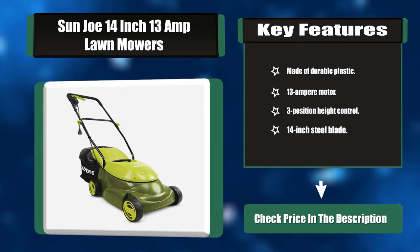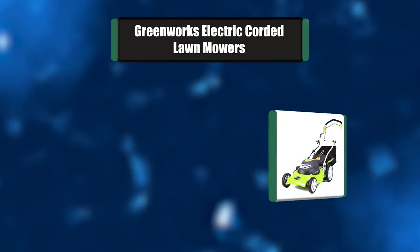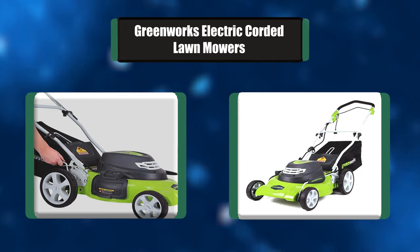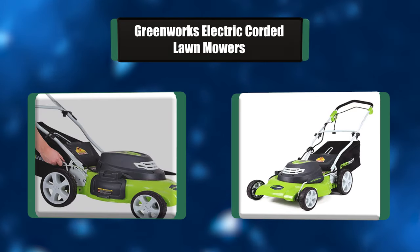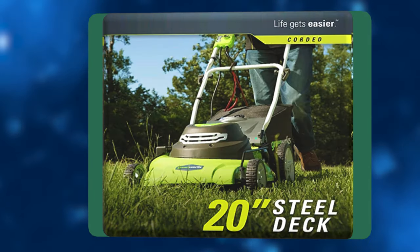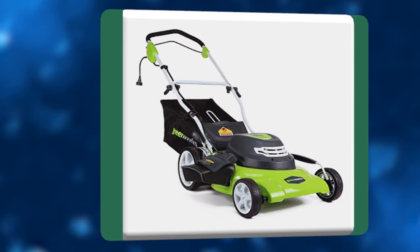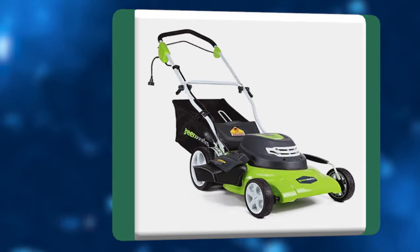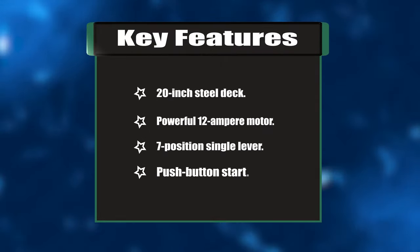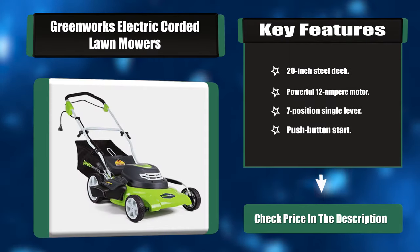Number one: Greenworks electric corded lawn mower. This Greenworks lawn mower has three-in-one mowing capabilities — mulching, rear collection, and side discharge. A 20-inch wide cutting path offers a great balance of maneuverability and cutting capacity for mid-sized areas. The powerful 12-amp motor provides tough cutting and mulching power, and the rugged stamped steel cutting deck provides added durability. Key features: 20-inch steel deck, powerful 12-ampere motor, seven-position single-lever push-button start.